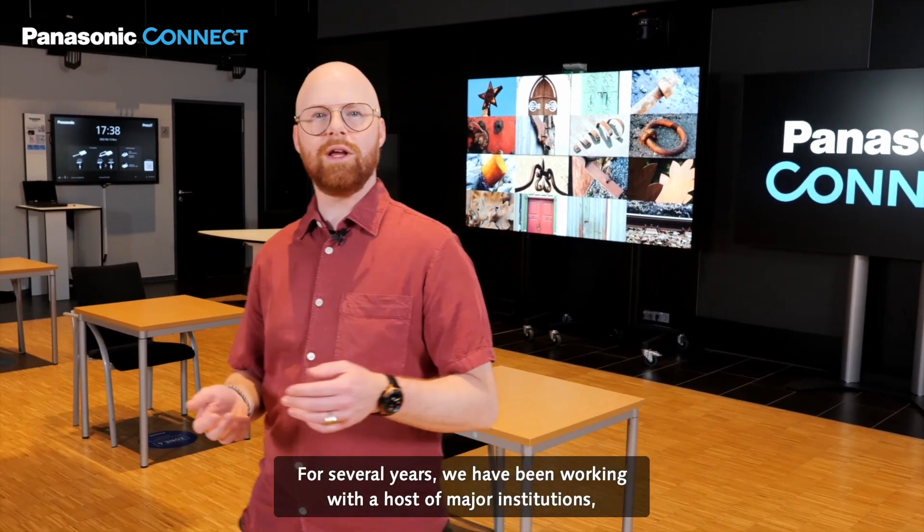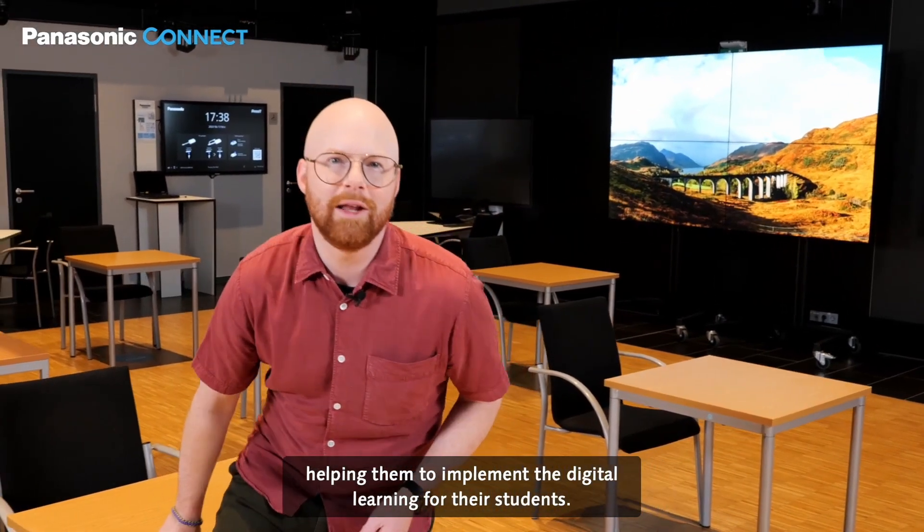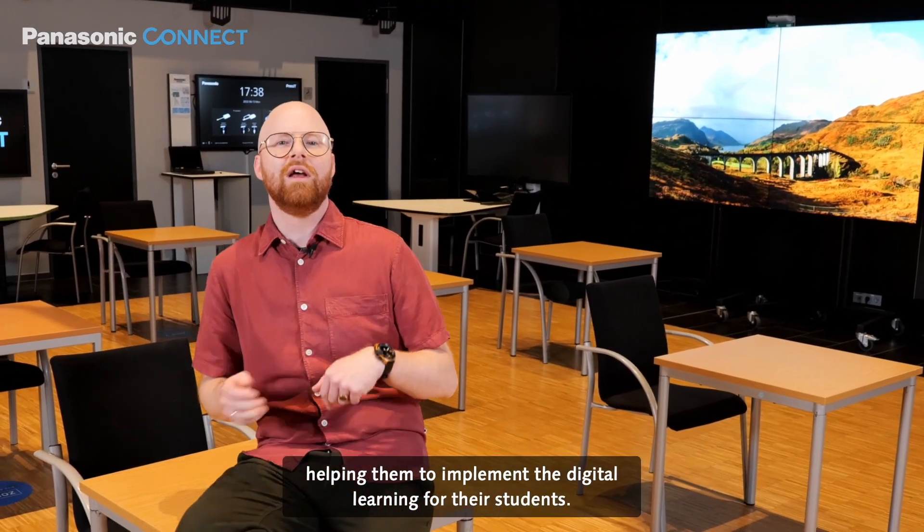For several years, we have been working with a host of major institutions, helping them to implement digital learning for their students.